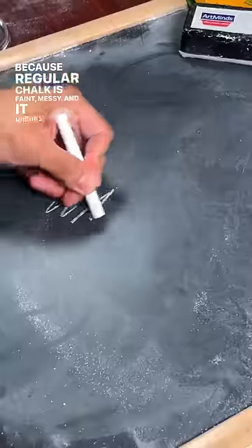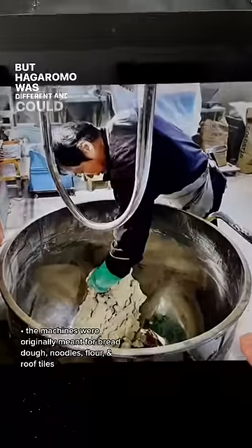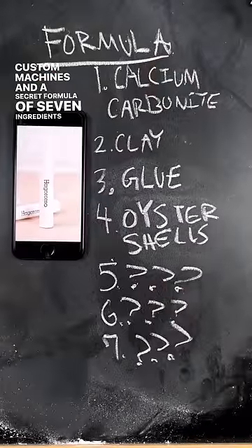Regular chalk is faint, messy, and breaks easily. But Hagoromo was different, and could only be made by three custom machines and a secret formula of seven ingredients.